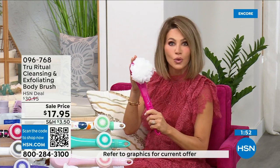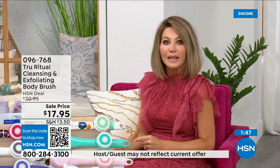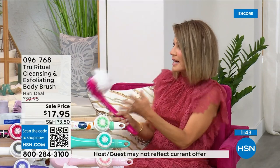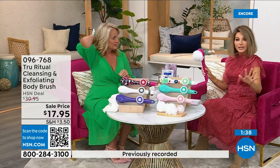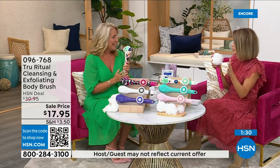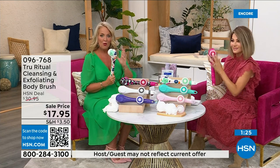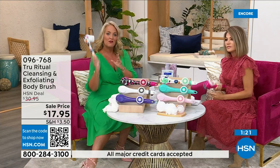At $17.95 we have never ever done this tool at this price. How often do you want to get your back but you can't? The back of your legs, bending over — you're afraid you'll fall. I got this for my mom and dad. It's three dollars and 59 cents, takes three double-A batteries, and the heads pop off and on easily. It's water resistant so you can use it in the shower.